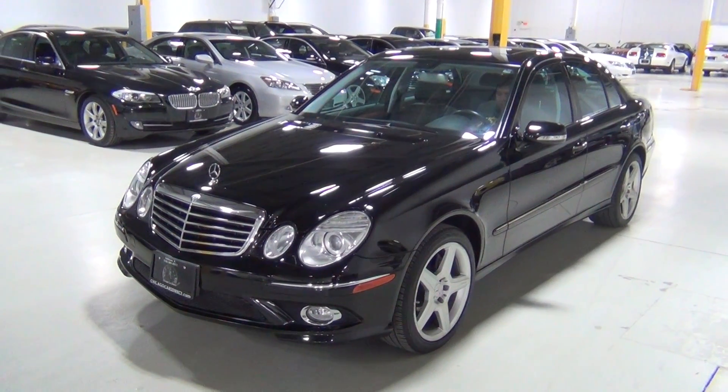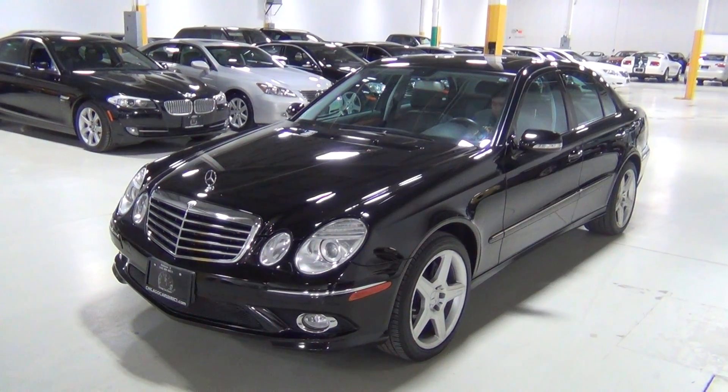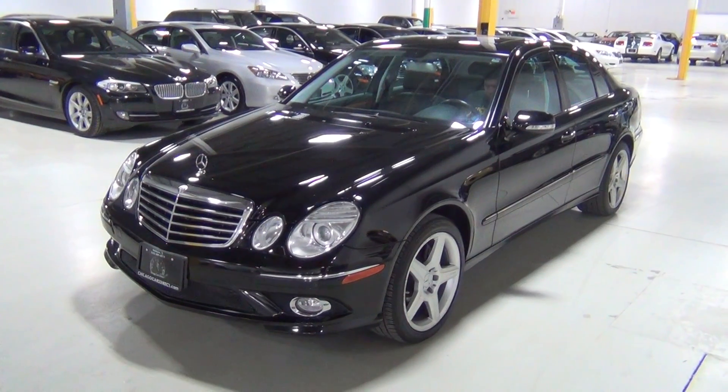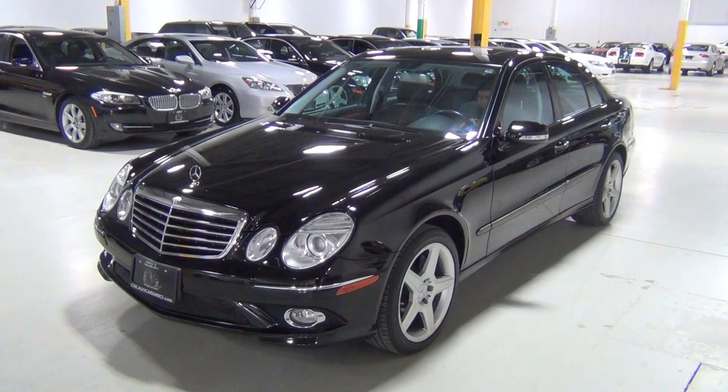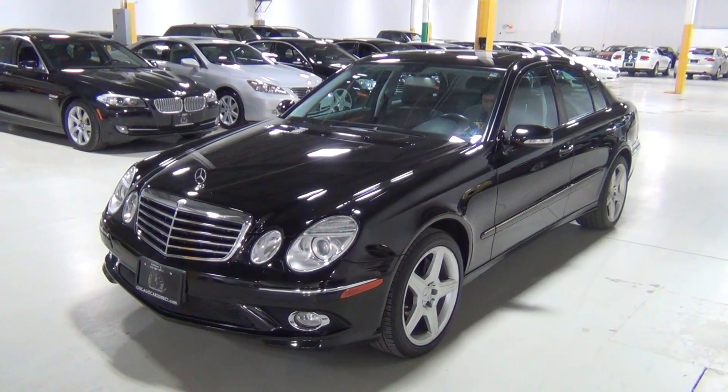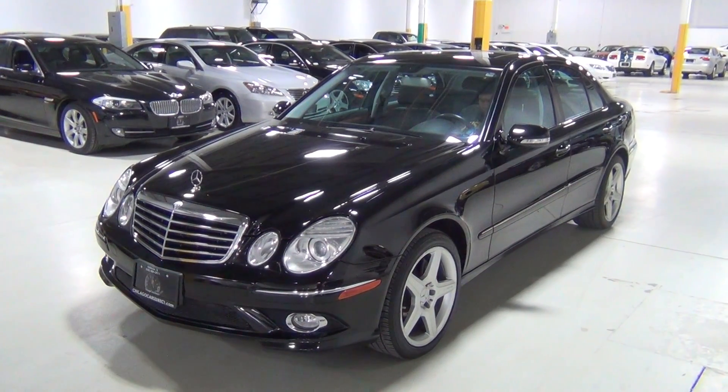Thank you for visiting Chicago Cars Direct. This is a 2009 Mercedes-Benz E550 Sport. It's black over a black leather interior, and the original MSRP was $66,035.